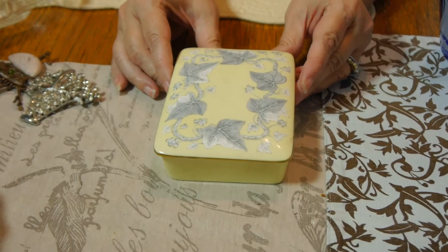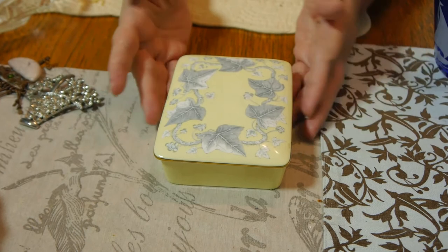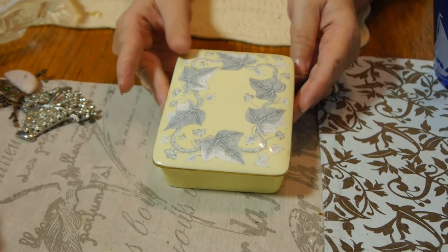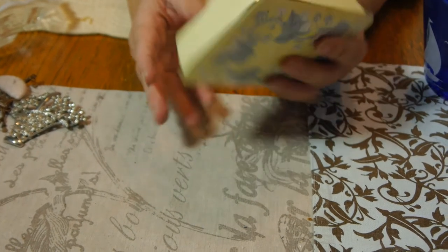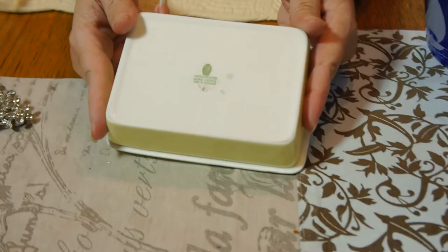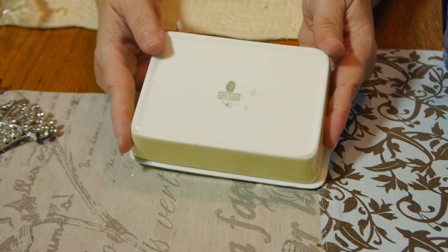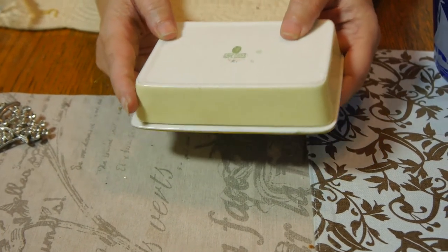I picked this up at a garage sale mostly because it's a nice enough graphic — the ivy against a soft yellow background is nice — but mostly because it's Wedgwood. Some people collect Wedgwood; it's a very good quality porcelain. We'll see where that goes — that was about two dollars.